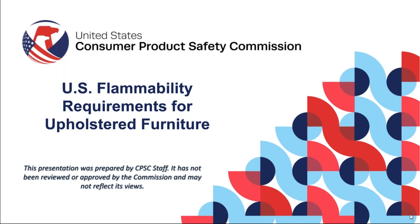The regulation has two effective dates. The first is June 25, 2021 for flammability requirements. The second is June 25, 2022 for labeling requirements. The requirements apply to upholstered furniture manufactured, imported, or reupholstered for U.S. consumers.